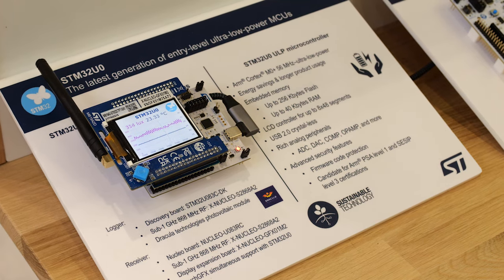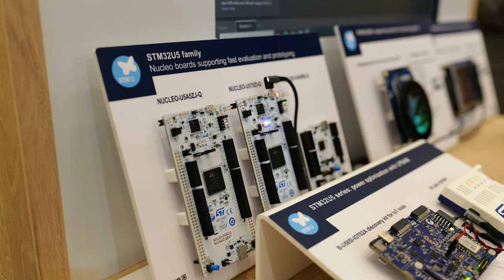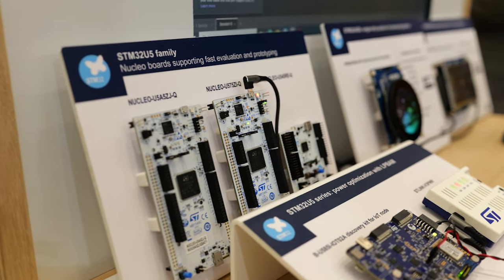Are you looking for a microcontroller with low power constraints — for example battery powered — or do you want to decrease the power consumption of your application? I strongly recommend to have a look at the STM32 Ultra Low Power Family, where we have the largest portfolio of the market. From the STM32L0 to the STM32U5, we have more than 1000 part numbers available.